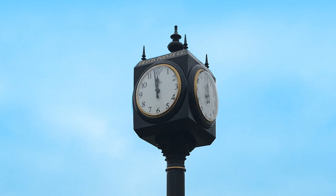Clock towers are the most dramatic option, with clock faces visible from four sides. They're an architectural highlight in and of themselves.